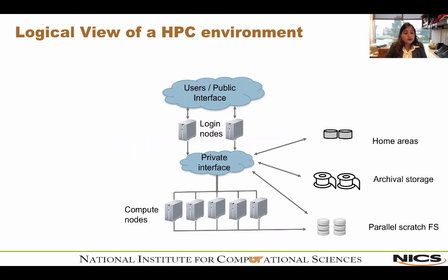Let's quickly go through the logical view of the HPC environment. Right on top, you have the users and the public interface — the World Wide Web. Anybody from outside who connects to our network comes in through the public interface and hits our login nodes first. Those are the only pieces of our environment available to the outside world. Once through the login nodes, you're put onto a private network within the cluster environment to shield the insides from malicious outside forces. From there, you can access your home areas, archival storage, the parallel file system, and the compute nodes where your jobs run.